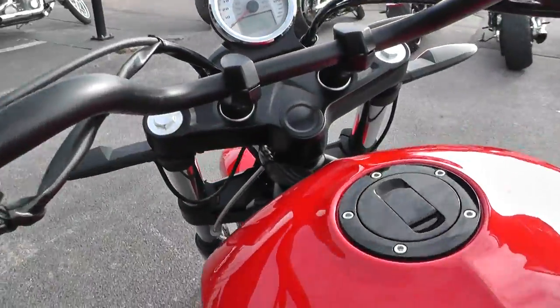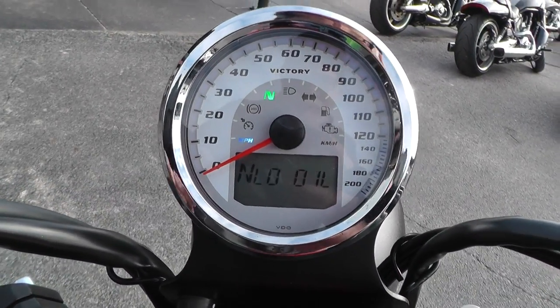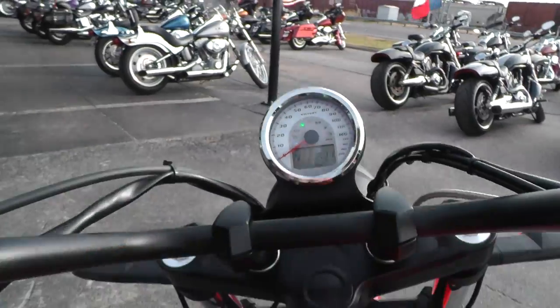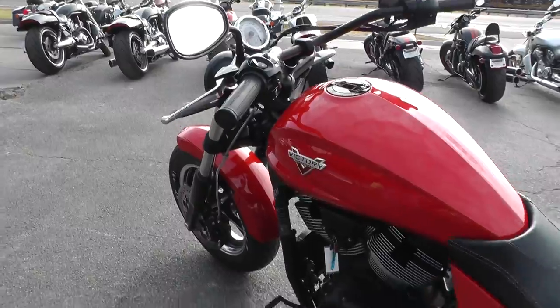Let's see how many miles are on it. 631 miles — not even warmed up. Fires right off.